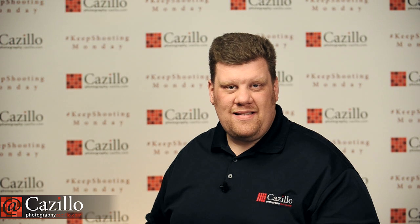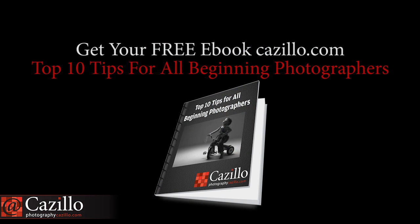Make sure you submit your photos, and help me out with the survey for Keep Shooting Monday. Greg Cazillo, Cazillo.com — thanks, guys. Keep shooting!